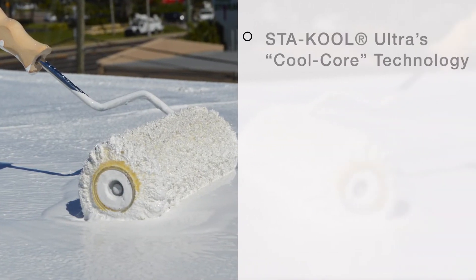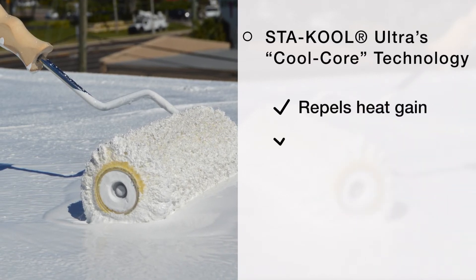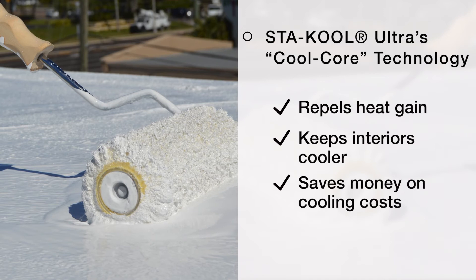Stay Cool Ultra's innovative cool core technology uses specialized pigments that repel heat gain to keep interiors cooler and to save money on cooling costs.